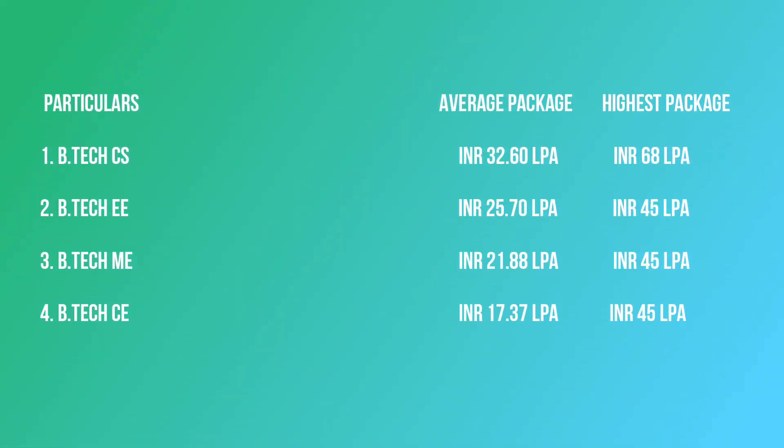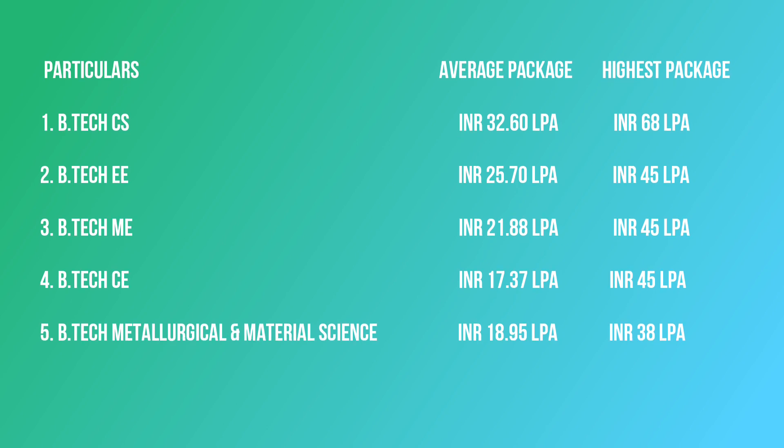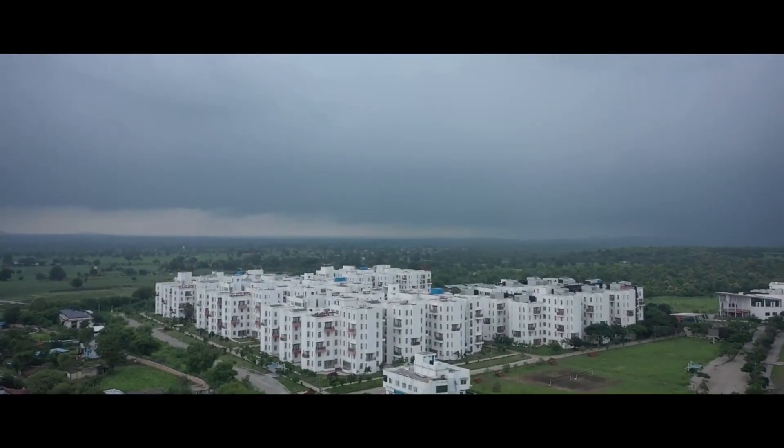For the Computer Science program, the average package is 32 LPA and the highest package is 68 LPA. Electrical Engineering students received a highest package of 45 LPA. Mechanical Engineering students also received a highest package of 45 LPA with an average of 21 LPA. Civil Engineering students received an average package of 17 LPA and a highest of 45 LPA. MAMS students received an average package of 18.95 LPA and a highest of 38 LPA. Overall, Computer Science and Electrical Engineering are the top branches with the highest average packages.